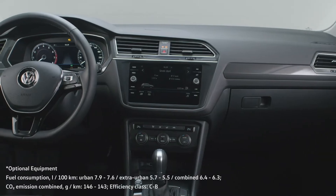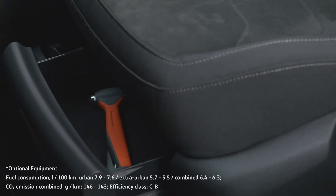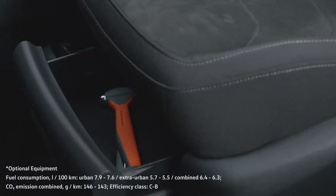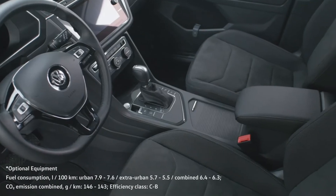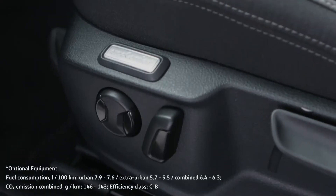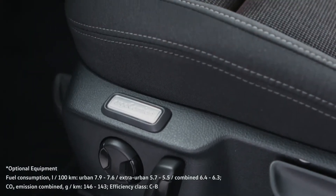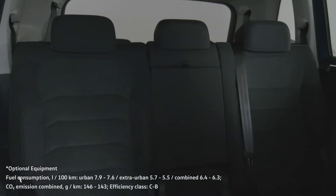On the inside, the Tiguan Allspace is all about comfort and ease of use. It offers numerous storage options, and if you opt for the advanced package, your Tiguan Allspace will be fitted with top comfort seats with extra back and side support and an ergo-active driver's seat with massage function. At the back, there's ample space for adults with plenty of headspace and legroom.